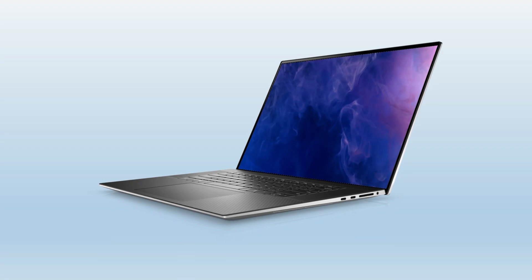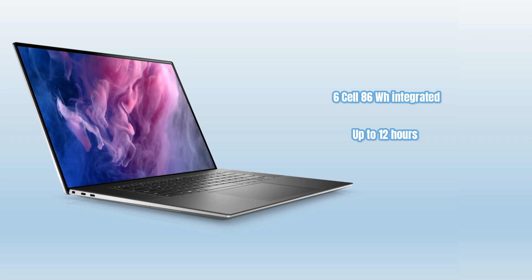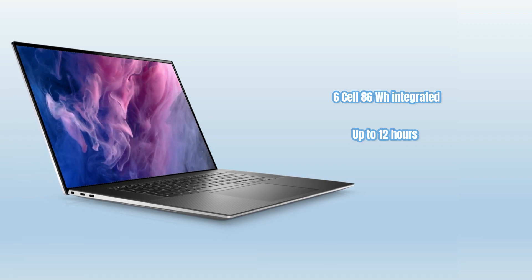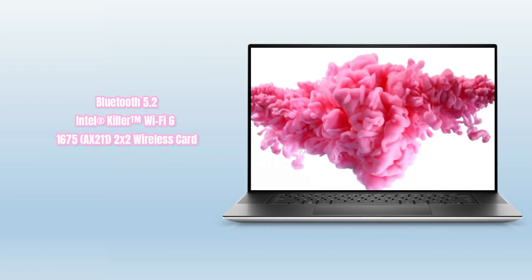The laptop draws power from a 6-cell, 86-watt-hour integrated battery that gives a decent up to 12 hours of battery life, and features Bluetooth 5.2 and Killer Wi-Fi 6 connectivity.